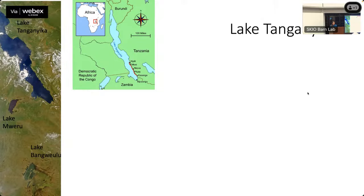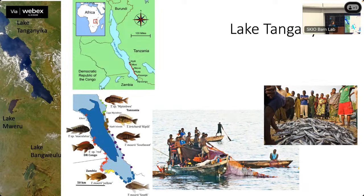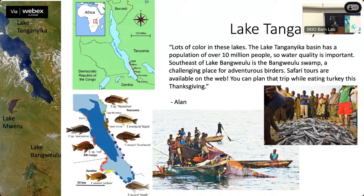From Africa, we're visiting Lake Tanganyika — surrounded by many countries, very rich in fisheries and resources, always subject to much discussion. Alan's note on this image references Thanksgiving: 'Lots of color — blue, brown, and green. Lake Tanganyika basin has a population of over 10 million, so water quality is important. Fisheries are important here. Safari tours are also available.' We had so much fun looking at images from around the world and sharing thoughts in these team emails.